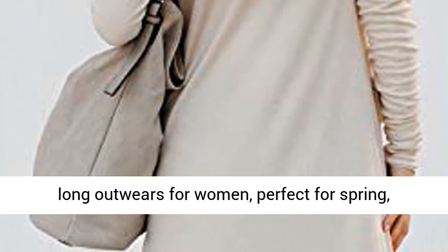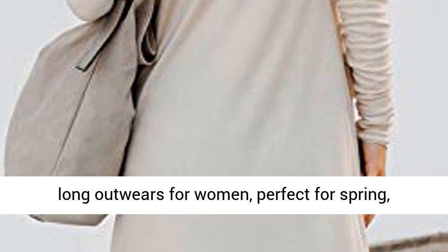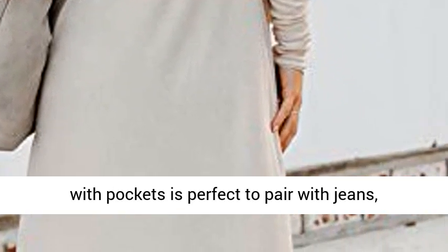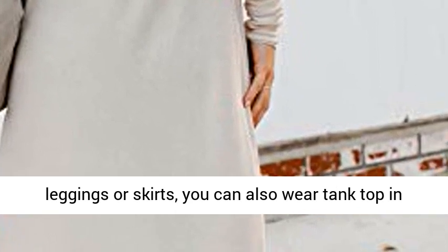Casual long outwears for women, perfect for spring, autumn and early winter. Long cardigans for women with pockets is perfect to pair with jeans, leggings or skirts. You can also wear a tank top in it.